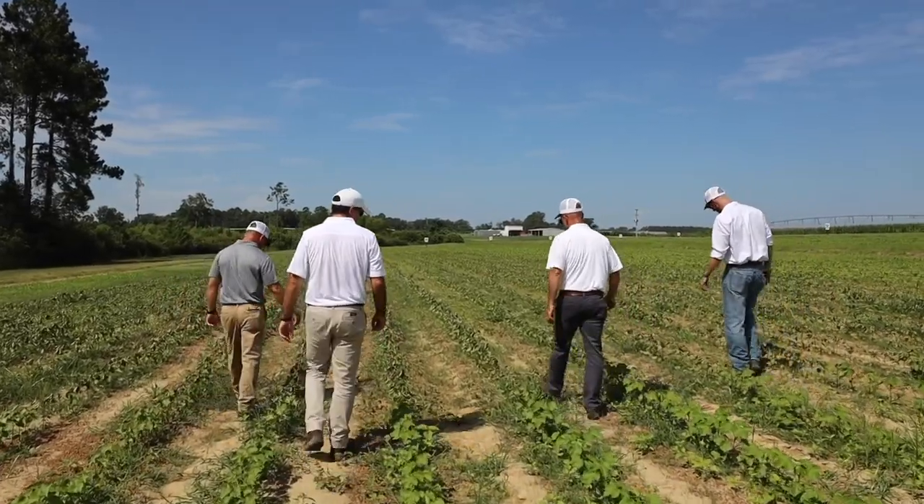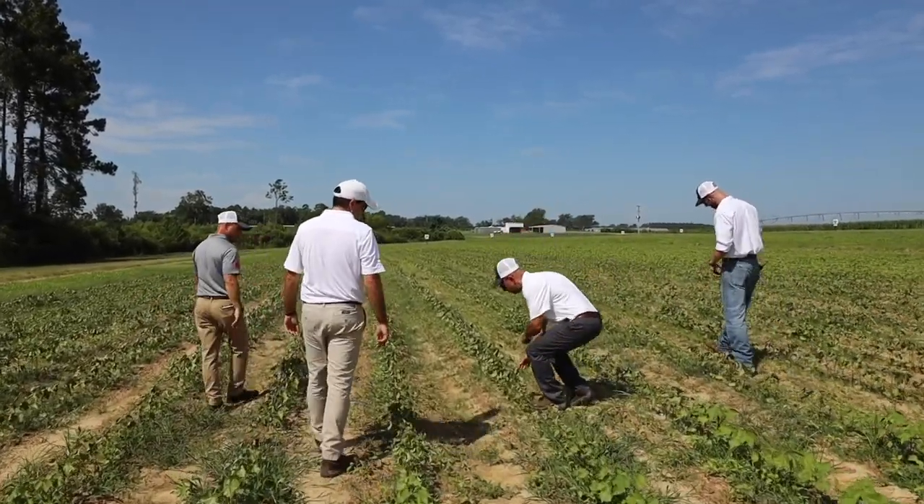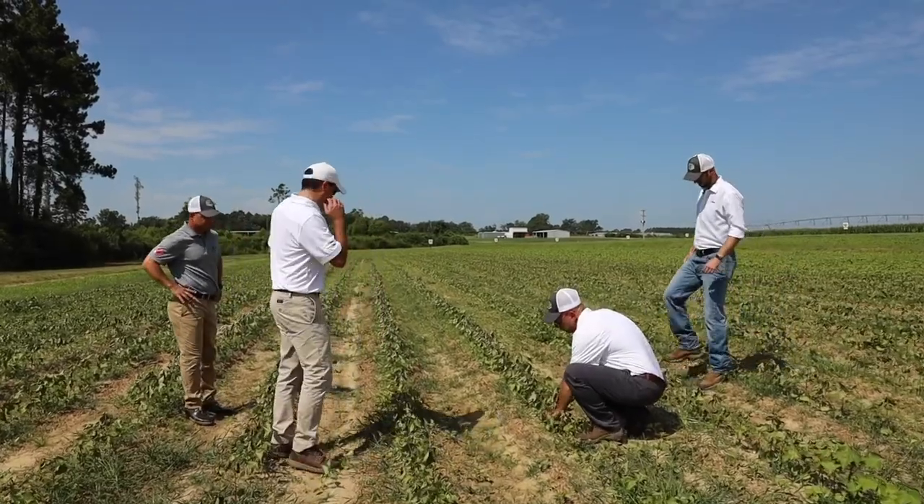Hi, I'm Darren Goble. I'm an agronomist with AGCO and we've been out here in Tifton, Georgia today looking at some of the results from our sprayer trial that we conducted — that we sprayed two weeks ago — and we're seeing some really interesting results out at the field, really looking at some nice differences in weed control.